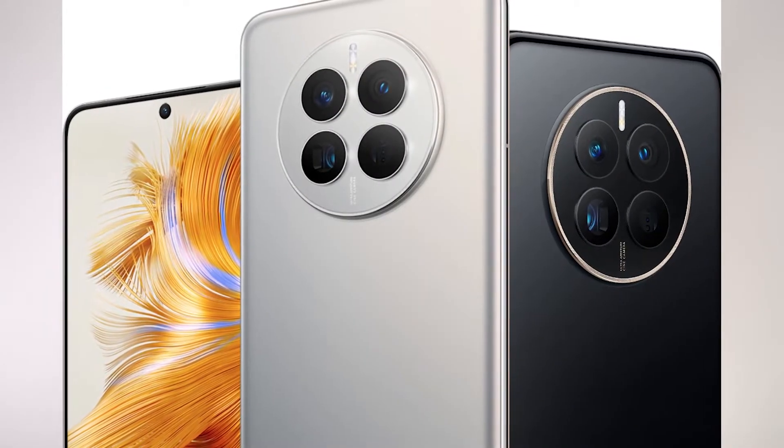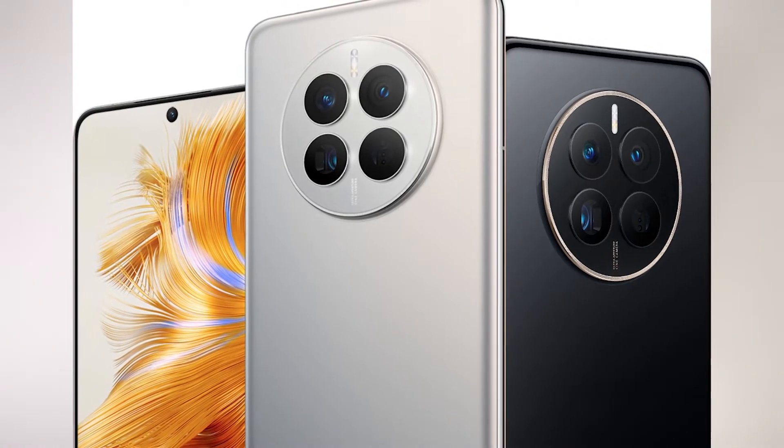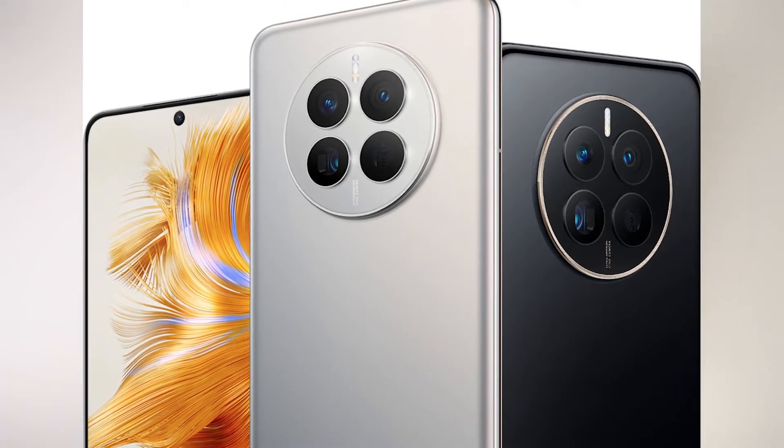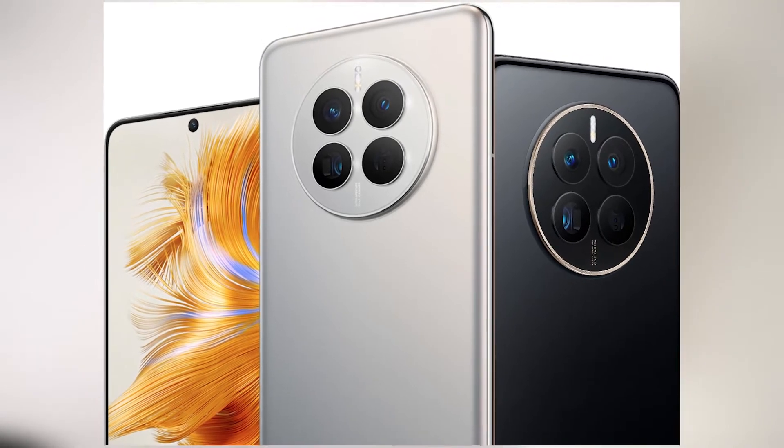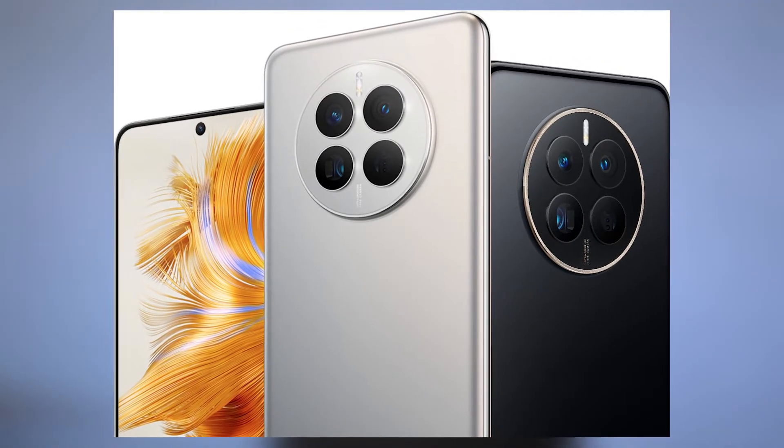To start off, the first one to do it was Huawei with their Mate 50 series. Huawei says both their Mate 50 and Mate 50 Pro will allow users to send short text messages via the Chinese global Baidu satellite network.